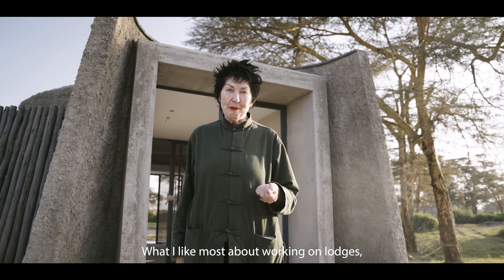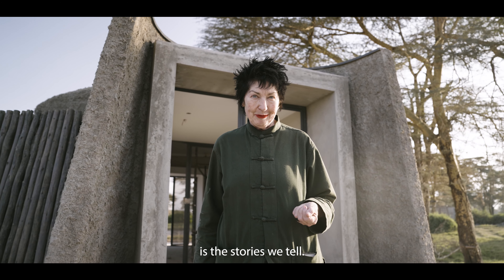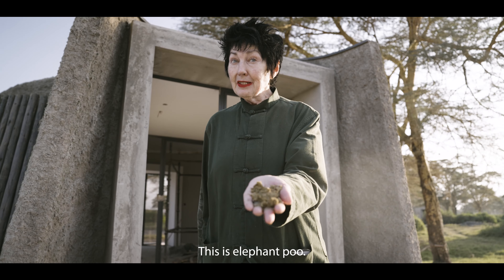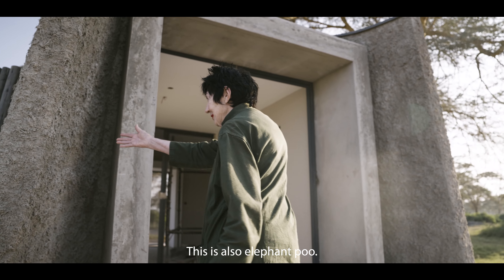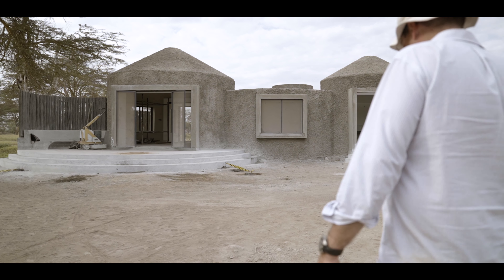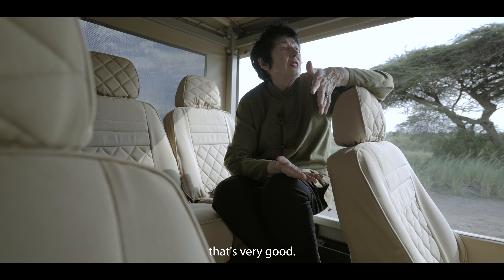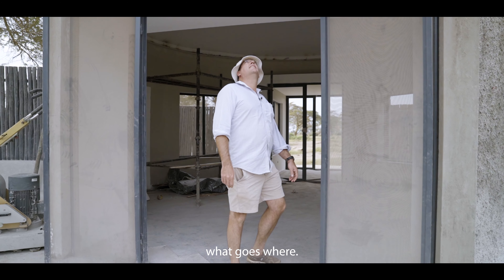What I like most about working on lodges is the stories we tell, and this one's story is about elephants. This is elephant poo. This is also elephant poo. If your architecture is good you can do anything, because that directs you. It's like dancing the tango with someone that's very good — you just know what it needs, what goes where.